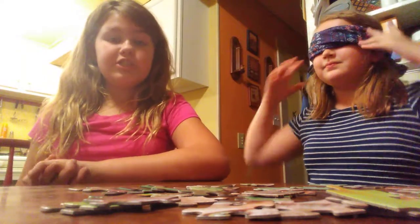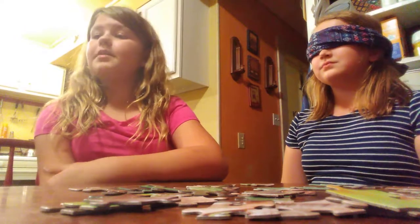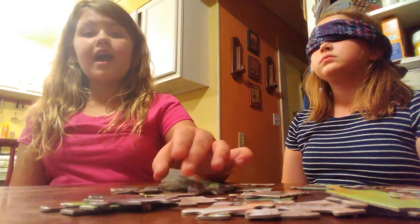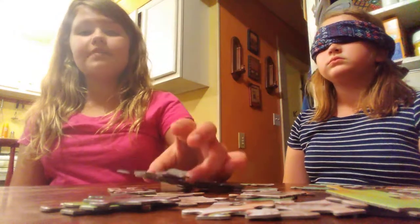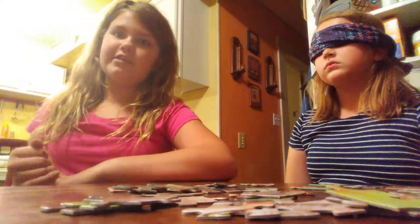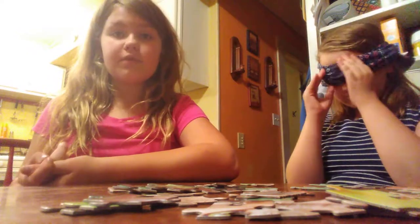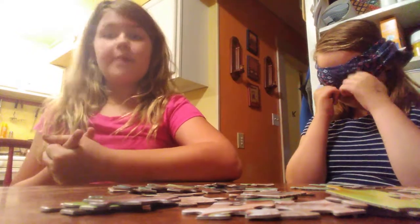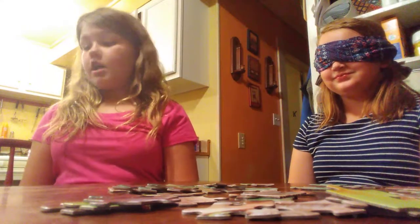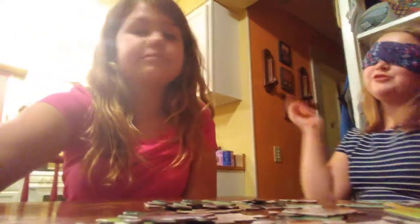Basically, she's just going to put that blindfold on. I'm going to spin her around 10 times and then start a five minute timer. She has five minutes to try to put together as many pieces of this puzzle as she can. It's a 48 piece puzzle. I don't really think she's going to get the whole thing together, but if she gets five pieces or more put together, she will get money. Rachel has to do this too.